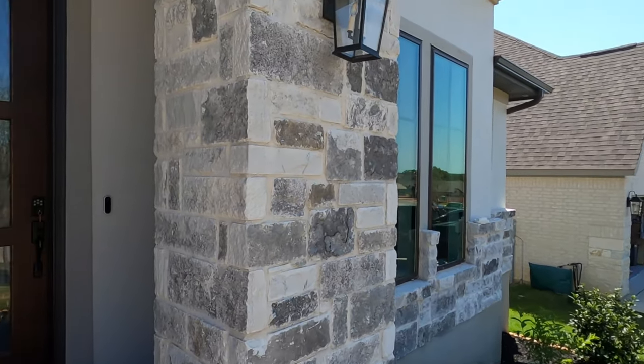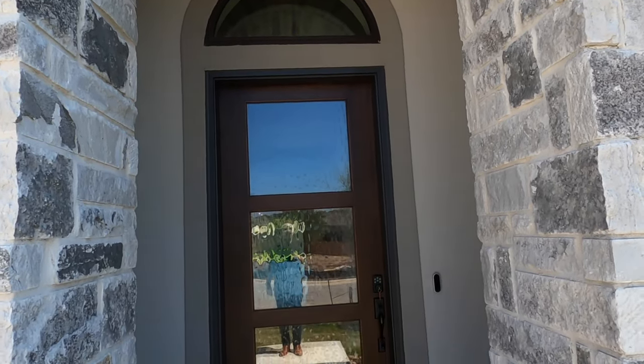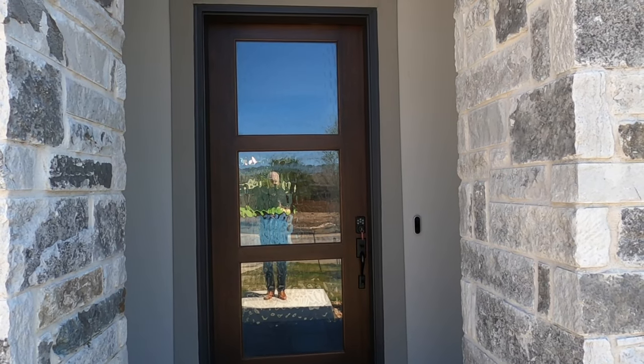I don't live here, but I've sold enough out here that I can visit on occasion. This is a beautiful home. The square footage is 2,738 square feet. Let's head on inside.